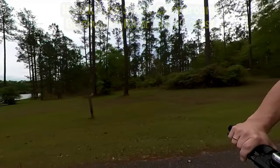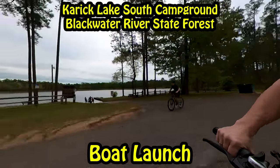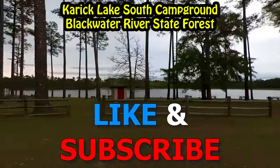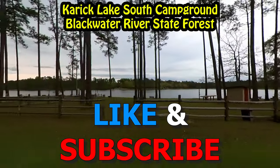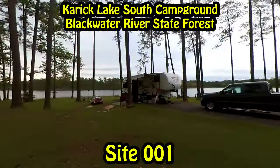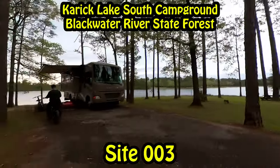How's it going? I'm Tim with RV Land Cruisers and we're going to jump right into the site guide and campground review for Carrick Lake in Baker, Florida. If you find this video useful, hit the like and subscribe and don't forget the notification bell so you'll know when we have new campground reviews and site guides in the future.